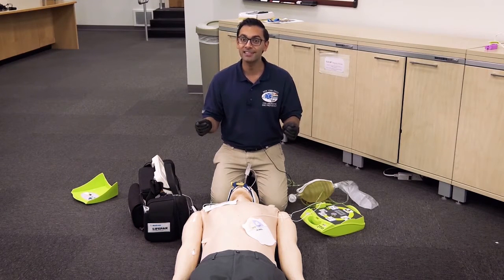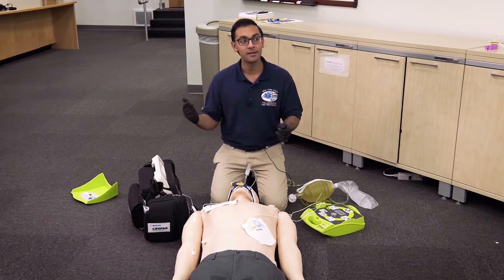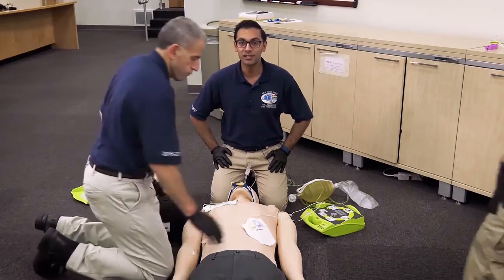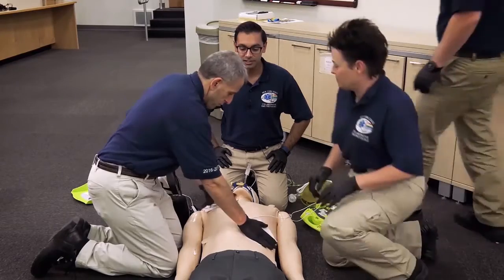I'd like to invite our New York State paramedics, Mike, Susie, and Tyler, for a brief demonstration on double sequential defibrillation.